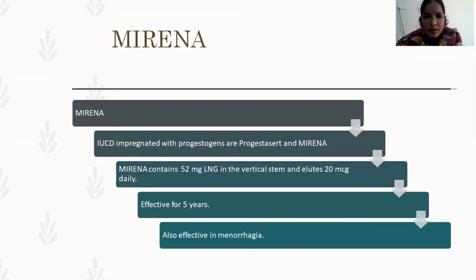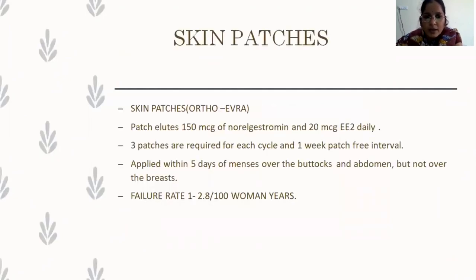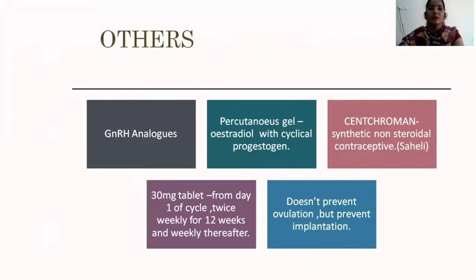Mirena is a hormone-releasing IUCD that must be inserted within five days of unprotected intercourse, or on the first day of the cycle, or three weeks after delivery, or six months after delivery for non-lactating women. Skin patches are a newer variant: the patch releases 150 mcg of norelgestromin and 20 mcg of ethinyl estradiol daily. Four patches are required per menstrual cycle — three patches applied within five days of menstruation over the cortex and abdomen but not over the breast. Failure rate: 1–2.8 per 100 woman-years.